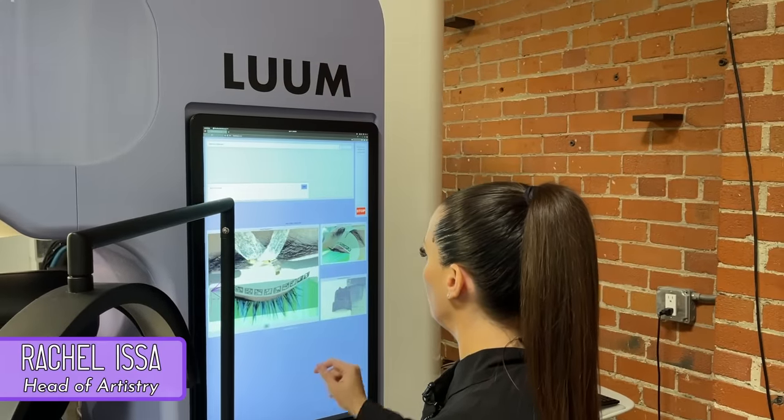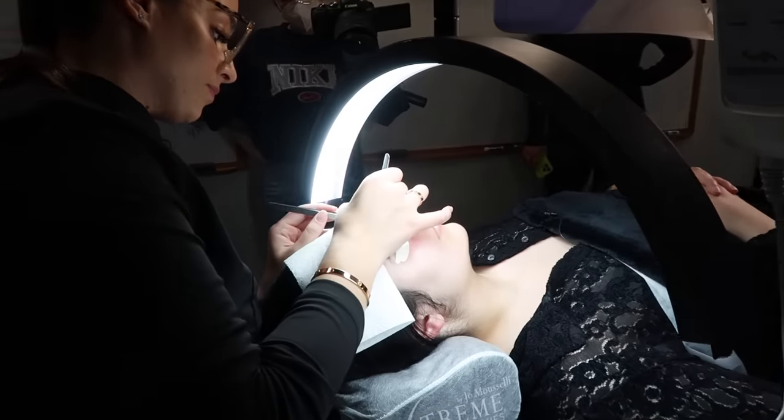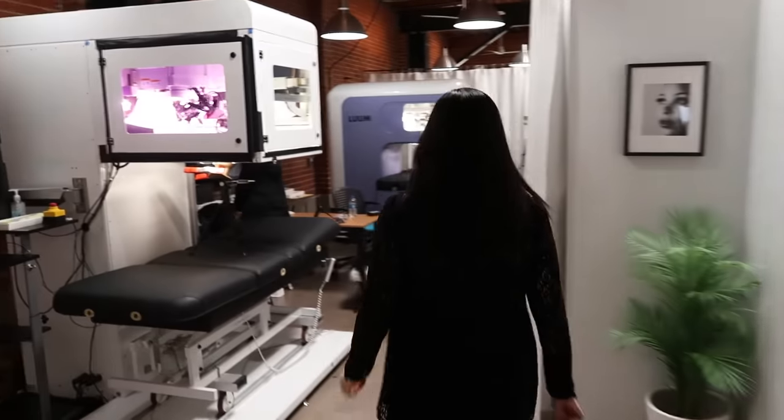And we met with Rachel, who is the head of lash artistry at Loom, and my eyes are in her hands today. Rachel originally comes from a traditional lash artist background and has been helping develop the lash robots from the beauty end of things. After a brief consultation, she led me to the room with the big lash machines in them.